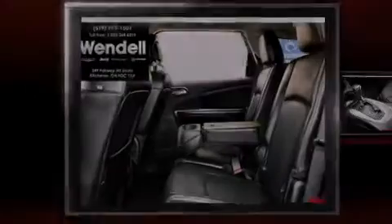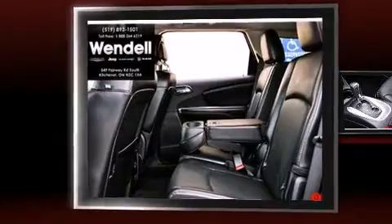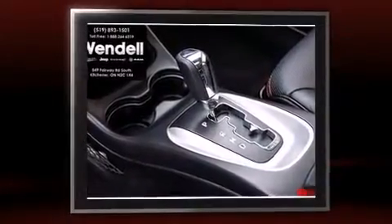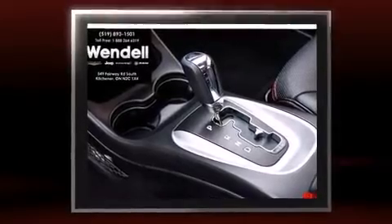Sensibility and practicality define the 2014 Dodge Journey. It features an automatic transmission, all-wheel drive, and a refined six-cylinder engine.